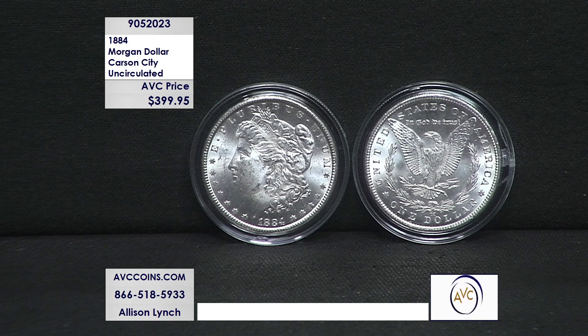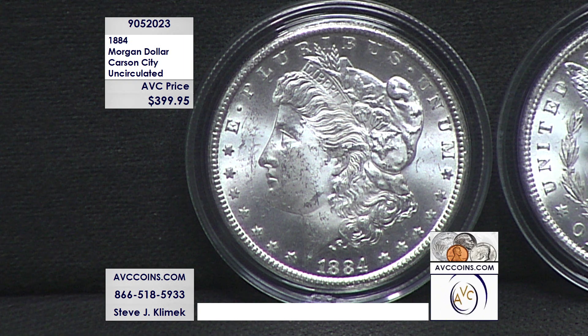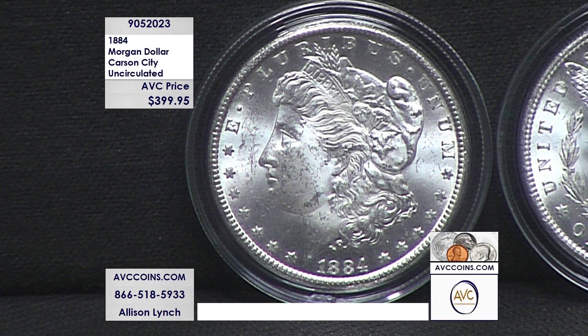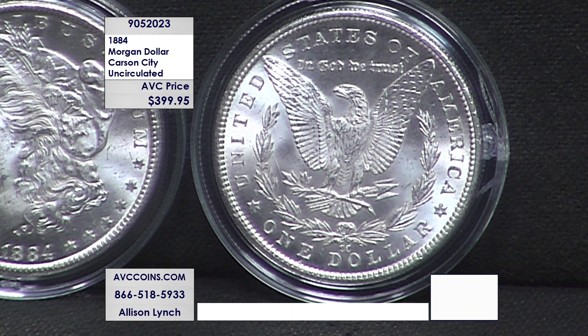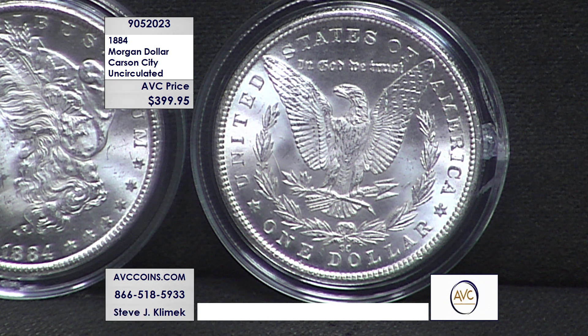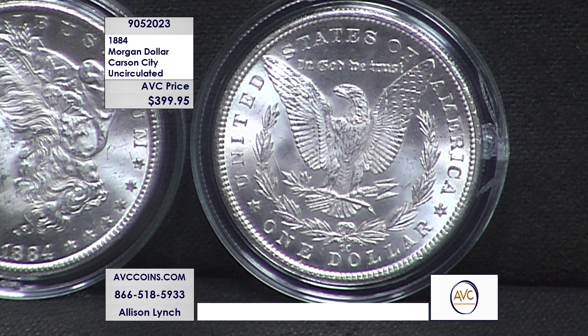Give us a call. Item number 905-2023 for the 1884 Carson City Morgan silver dollar, uncirculated condition. You can also head over to avccoins.com and enter that item number in the search bar. Just a few are available — we're down to just a couple left. If this is in your shopping cart at avccoins.com, please process that checkout and secure your order. Once these are gone, it's not likely they'll be back very soon given the rarity.